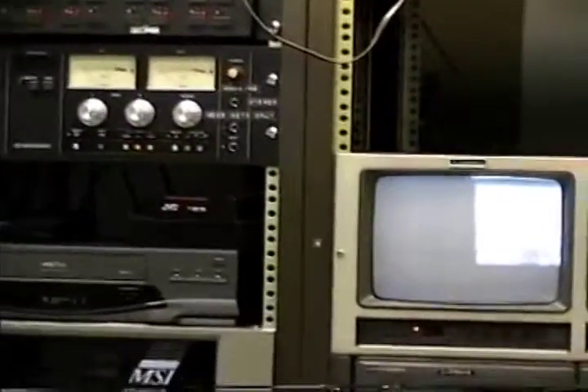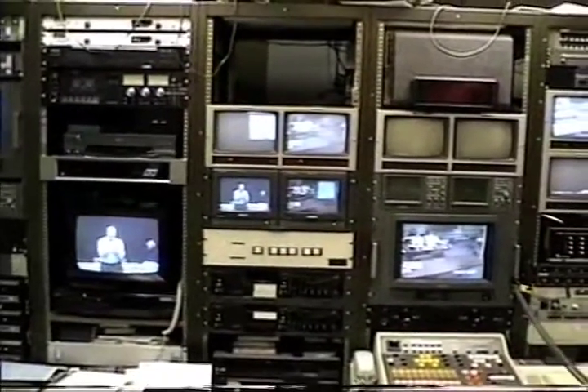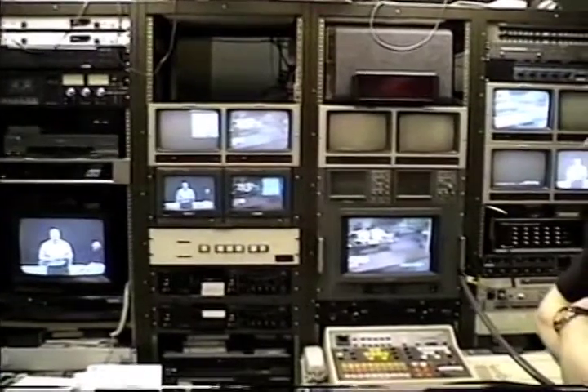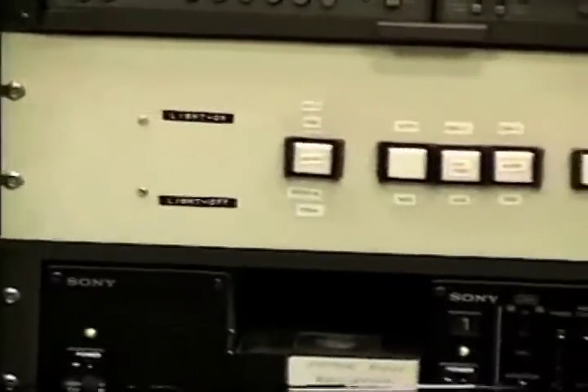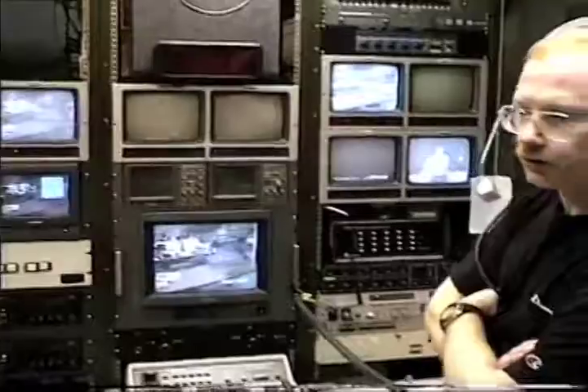The next three racks comprise most of the studio equipment required to generate classes. There are monitors that monitor all the camera inputs. We have a couple of switching units that allow us to AB switch video and audio back and forth, camera control units, super VHS tape decks for recording video, and then some additional test equipment for monitoring our video signal to make sure we conform to NTSC standards.